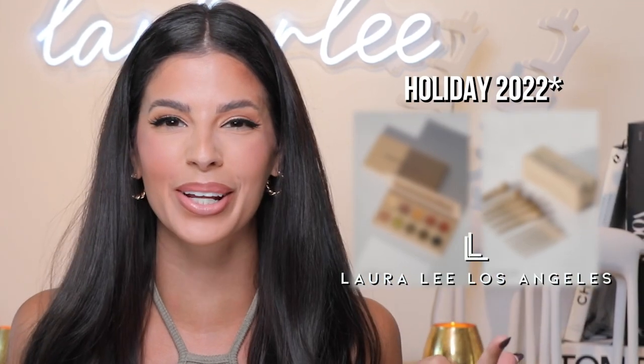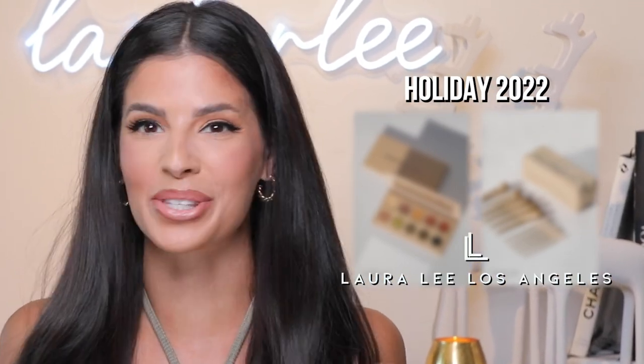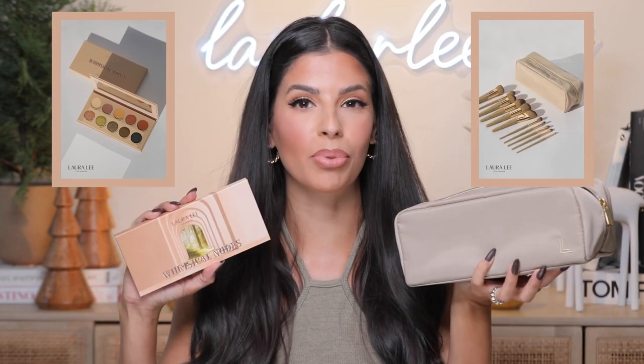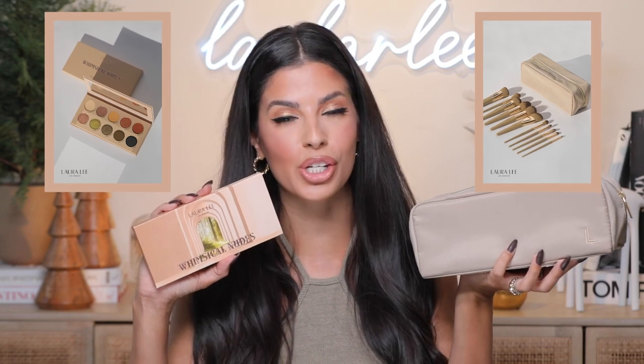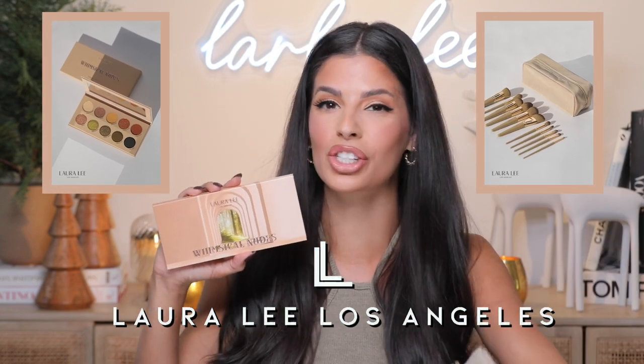Hello guys, welcome to my channel — we're not wasting any time here. I'm about to reveal our holiday 2023, which you may have thought was never coming. We're coming out with a color palette as well as an 11-piece brush set plus the brush bag for our holiday collection 2022 for Larley Los Angeles. I'm going to go ahead and show you the color palette right now.